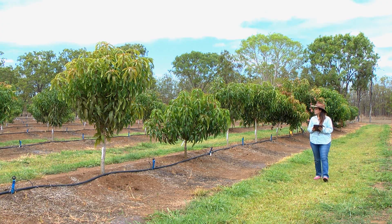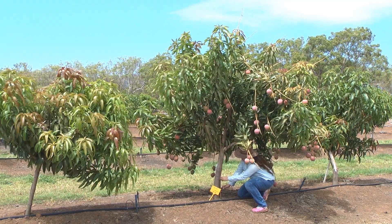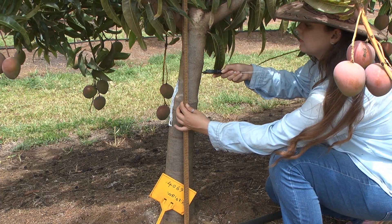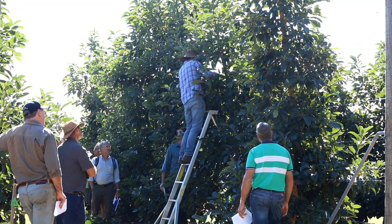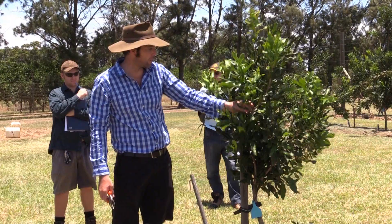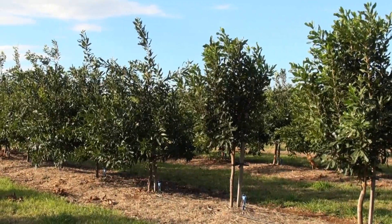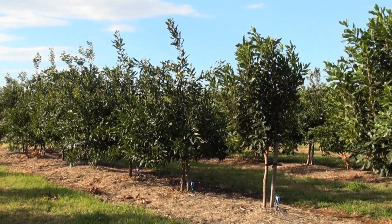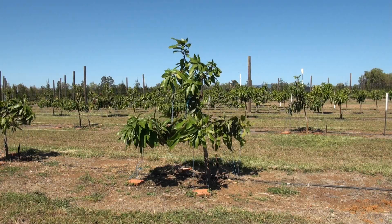Identifying rootstocks that can limit vegetative growth and increase fruit or nut production is a key approach to lifting productivity. The team is also trialling a range of pruning and tree training methods to identify the most productive management practices. These include shaping canopies to central leaders, training to trellises, and limb bending.